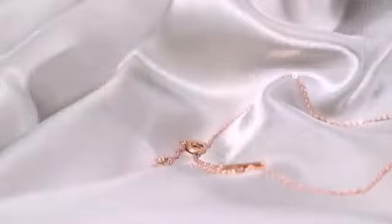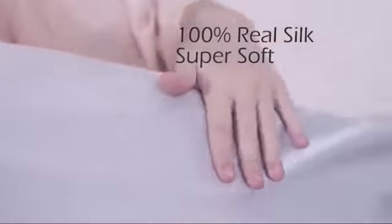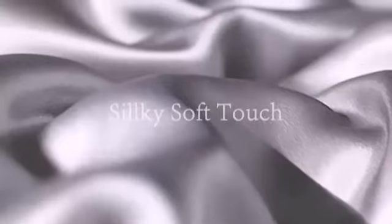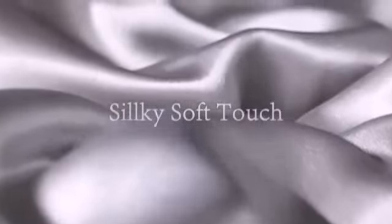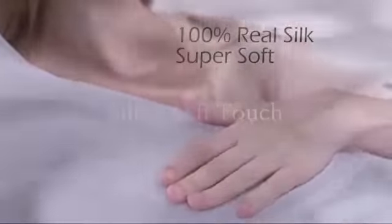A satin pillowcase can help you up your skin and hair game, not to mention make bedtime feel a little more glamorous. By swapping your cotton or flannel pillowcases for a satin variety, you could cut down on hair frizz and breakage and keep your skin smooth and hydrated. Not too shabby for just a few bucks.